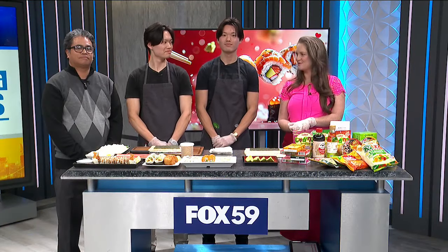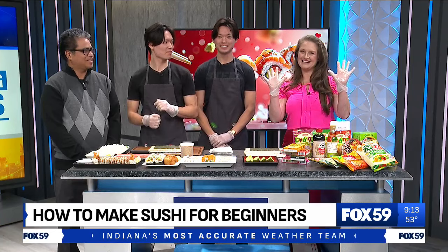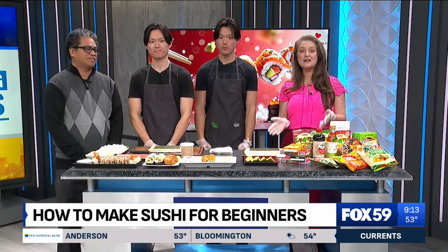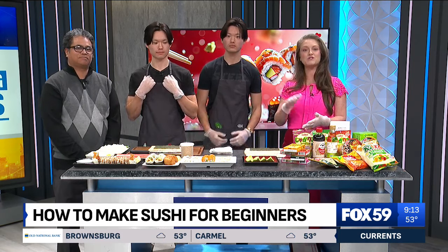Welcome back. This might possibly be the most excited I've ever been for a segment. Look, I got gloves. Indiana's only Japanese market, One World Market, is celebrating their 17th anniversary in Indianapolis tomorrow.